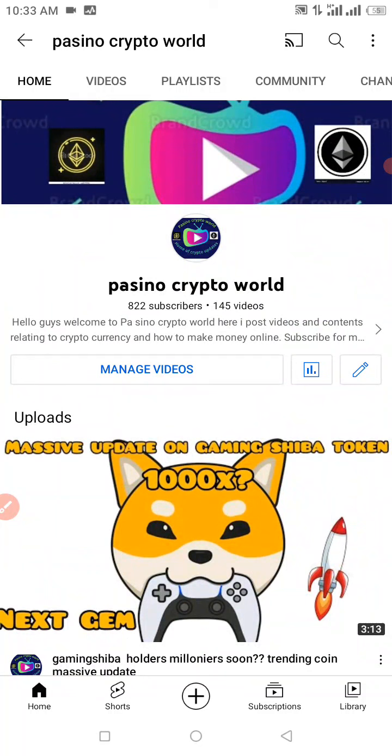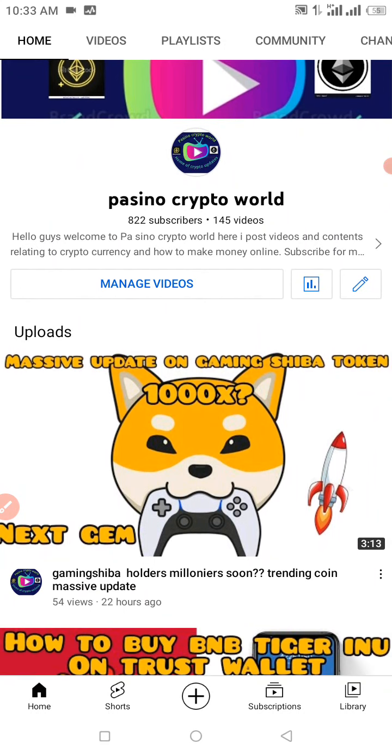You guys are superb — the love and support is massive, I appreciate you guys so much. Keep on viewing, subscribing, and hitting that thumbs up button. Let's get me to 1000 YouTube subscribers as soon as possible. Drop a comment down below after watching this video — watch it to the end so you can see the fun in it.